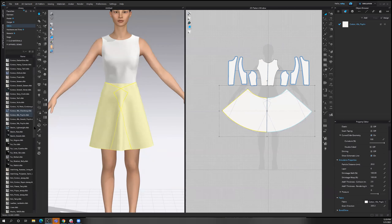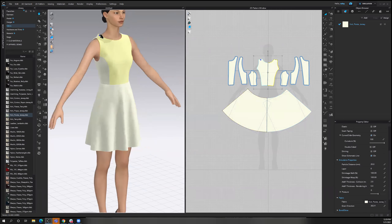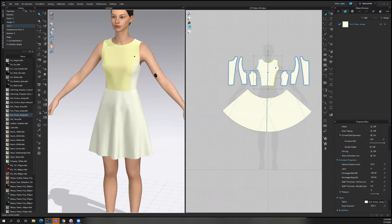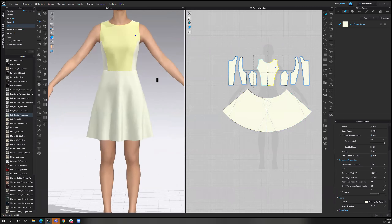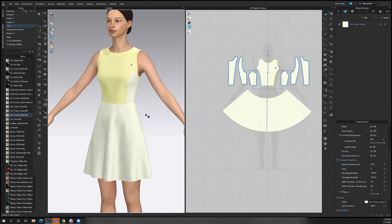Let's go into a knit and we'll see a softer drape. I'm going to add a Ponte jersey. As I simulate, I see that drape change. I'm going to continue to just use my hand tool — when I simulate, this is just being able to reposition this on my avatar's body. When you're happy with your fabric, you can continue to change it. Otherwise, you can start to add some more materials — prints or other details to your garment.